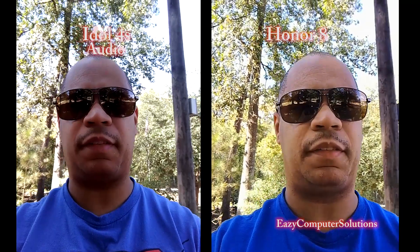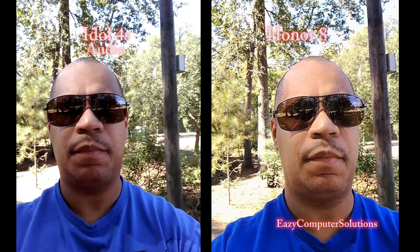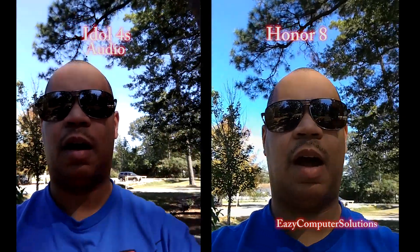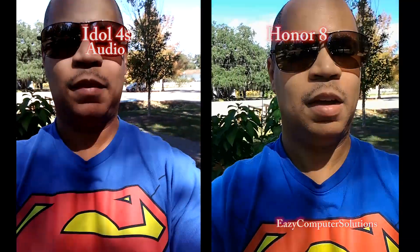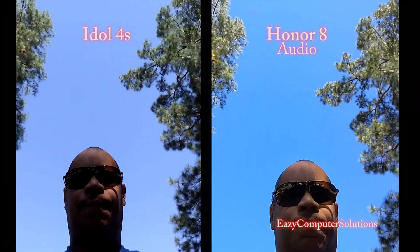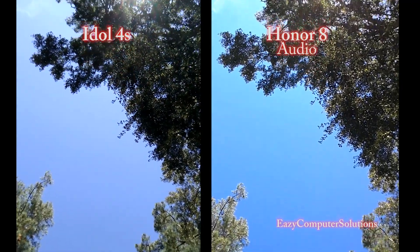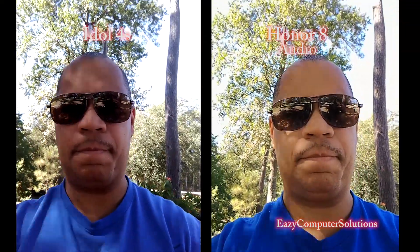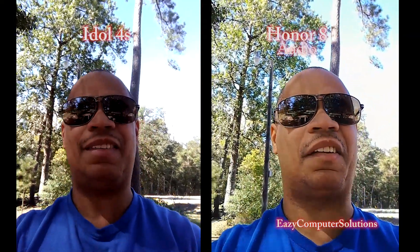This is the front-facing cameras on both devices — I want y'all to take a peep at this and see which camera is King Supreme. Looking at the viewfinders on both devices, we have the Honor 8 and the Idol 4S, looking at some of the lighting transitions. Check out my Superman shirt. Let's go look at the sky. We got 8-megapixel cameras on both devices and the viewfinder looks awesome. As I'm walking, y'all can take a peep at it. These are the front-facing cameras of the Idol 4S and Honor 8.